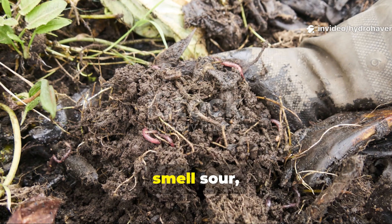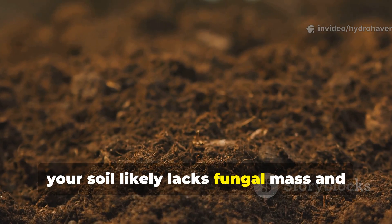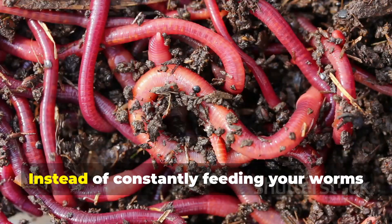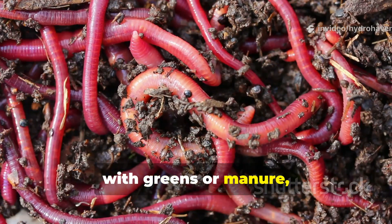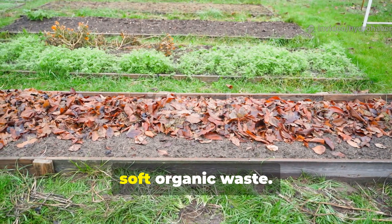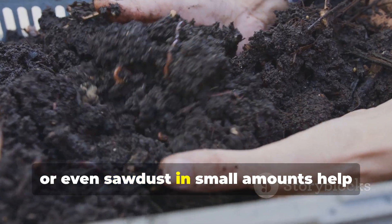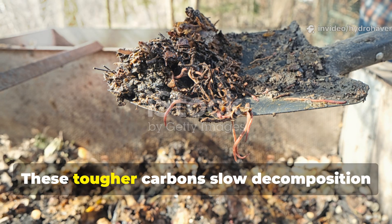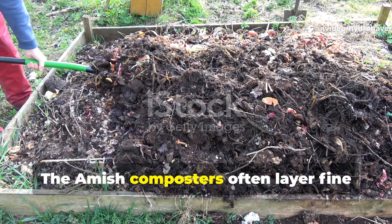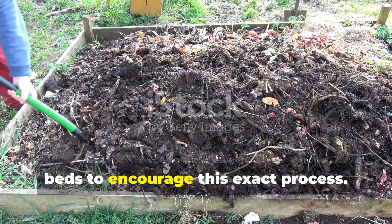If your beds dry out too quickly, smell sour, or show clumpy castings that collapse when wet, your soil likely lacks fungal mass and trace minerals. The fix begins by rebalancing your feedstock ratio. Instead of constantly feeding your worms with greens or manure, start introducing one-part woody, carbon-heavy material for every two-part soft organic waste. Chopped dry leaves, shredded bark, or even sawdust in small amounts help fungi colonize. These tougher carbons slow decomposition just enough for stable humic bonds to form. The Amish composters often layer fine wood chips or cornstalk shreds over worm beds to encourage this exact process.